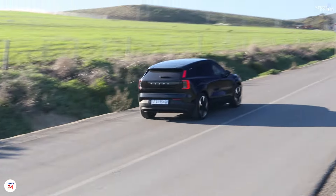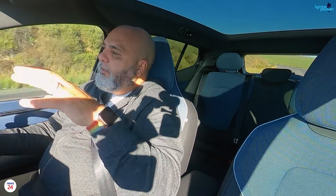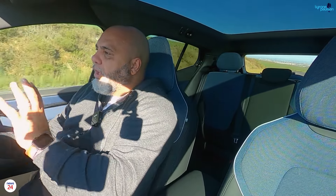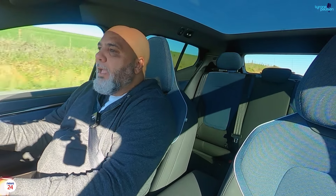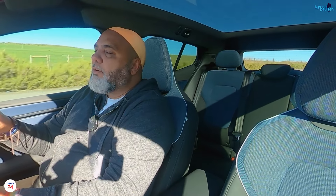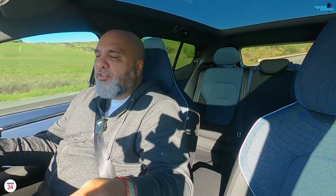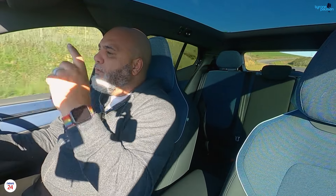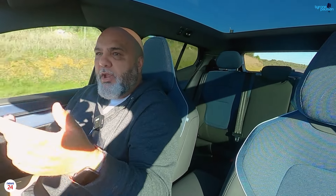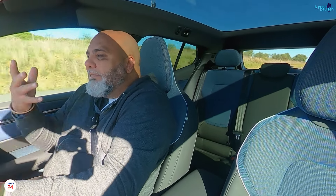Getting behind the wheel of the Volvo EX30 for the first time is quite intimidating, and that's all because of the minimalist feel inside. There's no driver display in front of you — something we've all become used to — and it's not there. You go into a weird panicky mode, but everything is available on the central display. If you've ever driven something like an old Yaris or Etios that had the speedo in the middle, you get used to it really quickly, and that's what happened for me. The view out front and to the sides is really good. The rear is a little limiting because of the slanted back, but those are things you can easily get used to.